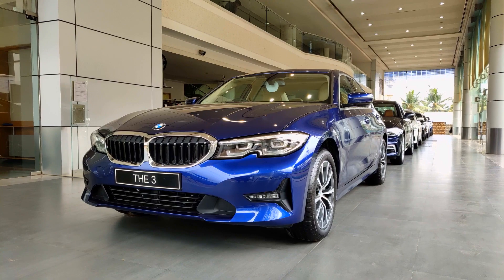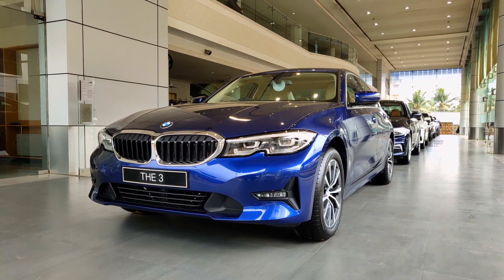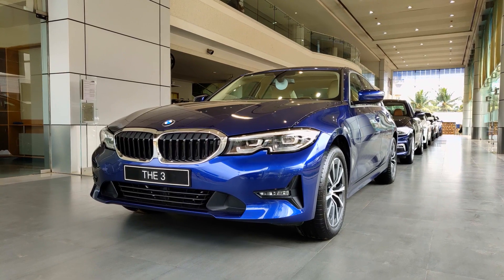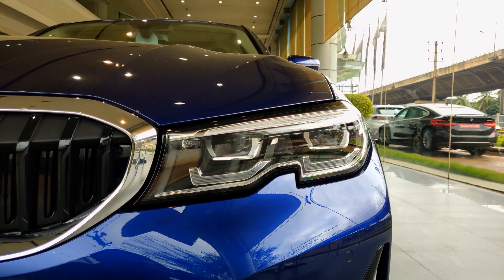The 330i has two variants on the whole — one is the Sport variant and the other is the M Sport variant. This being the Sport variant misses out on certain features. Let's go through the exterior characteristics of this car.